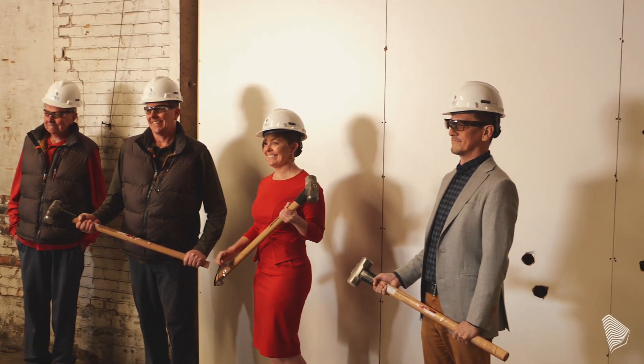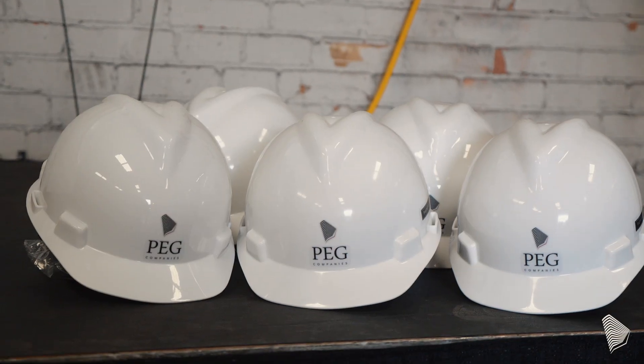What you'll see here is connectivity. You'll see a whole bunch of unique things coming that are innovative. We're taking our parking upward rather than outward.